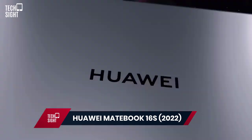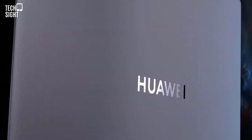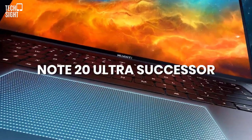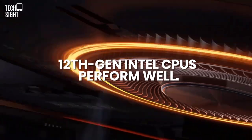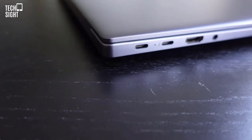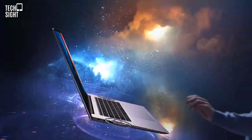Huawei MateBook 16s 2022 — Best 16-Inch. 2022 offers more 16-inch laptops than ever. The new MateBook 16s excels in most essential areas with a stunning large touchscreen panel. 12th-gen Intel CPU performs well. A large 84Wh battery with rapid charging, several ports, and a flow-based luxury design are other advantages. If you can overlook its size and lack of a dedicated GPU, the MateBook 16s may be for you.